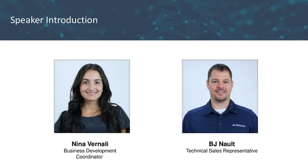Thanks, Vijay, and hello everyone. Thank you for tuning in today. My name is Nina, and I work in business development here at MagTech. We have some great content to share with you today on our latest X-Series, so let's go ahead and get started.